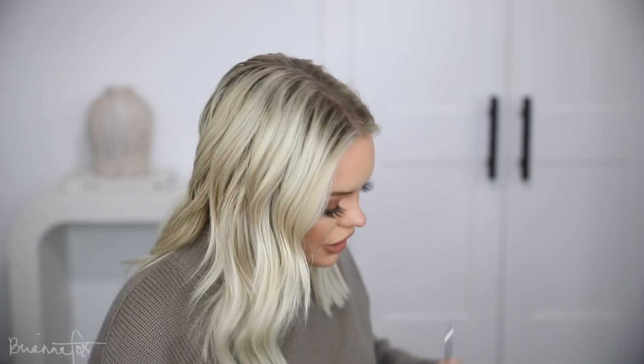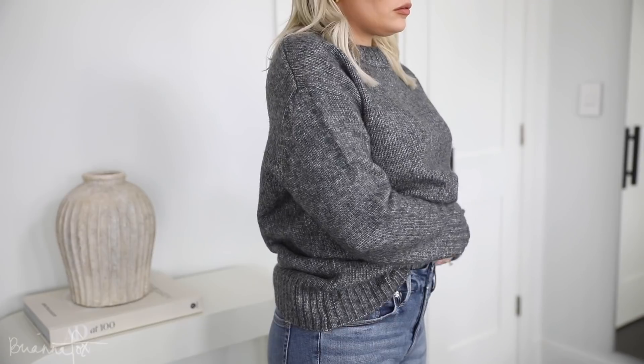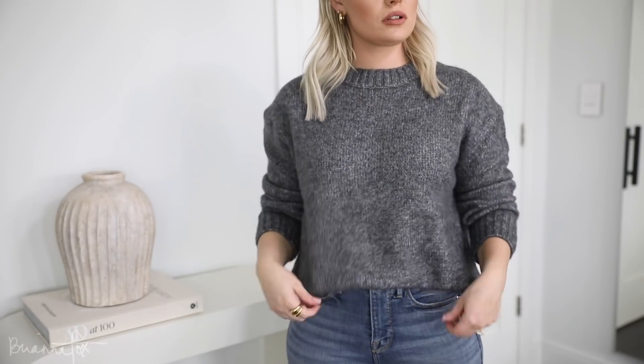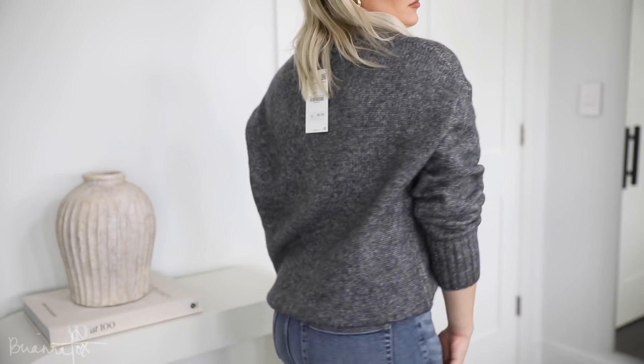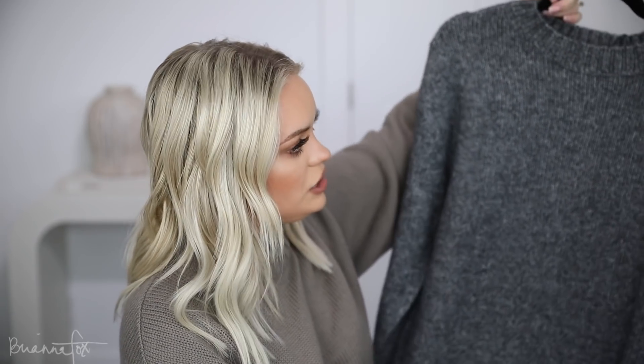The last sweater I got from Zara is this gray one — probably one of my favorite things I picked up. This is actually a size small, which is crazy because the one before was a medium and they look so different. It just shows how much sizing can vary, so it's really crucial to look at the model, read the reviews, and check the size and fit when ordering online. This is so oversized I could probably even do an extra small. I'd totally wear this with black leather leggings. It is slightly scratchier than the others but I still love it.